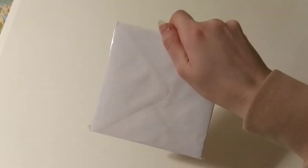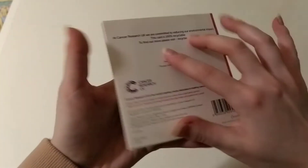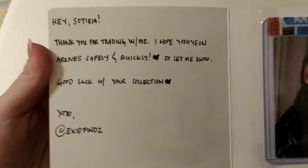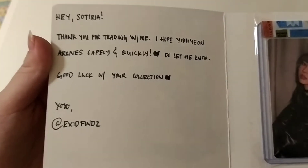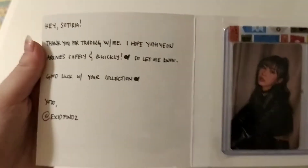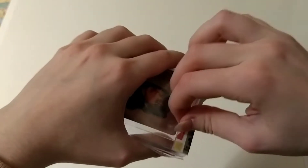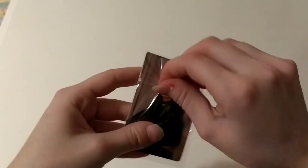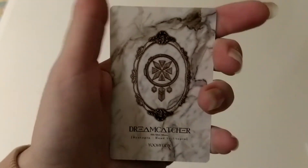The next envelope is a square one. I think I see a Christmas card here with some kitties. This is adorable. Thank you so much, I love this card. We have another Yoohyun from Road to Utopia. The note says: 'Hey Sotiria, thank you for trading with me. I hope Yoohyun arrives safely and quickly. Good luck with your collection.' Thank you so much. Good luck with your collection as well. This is another concept card from their latest album. I'm really close to completing that set of photocards — I only need two limited selfies. So if you're watching this now, go to my Instagram account in the description below and let me know if you have anything from my wishlist.